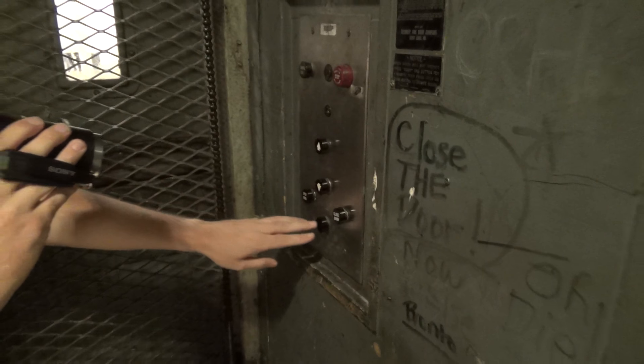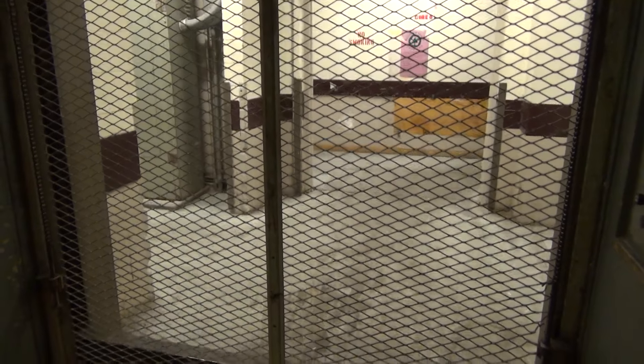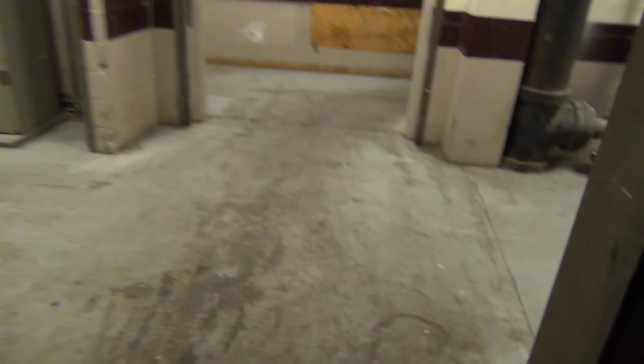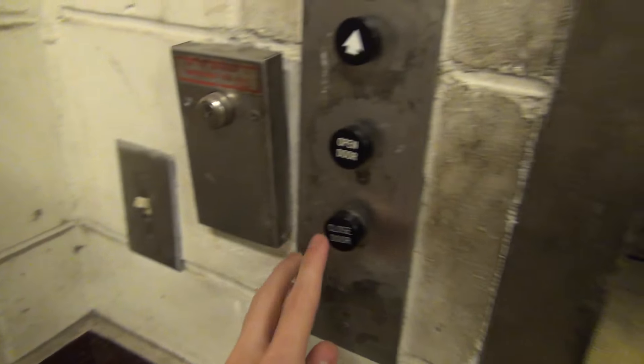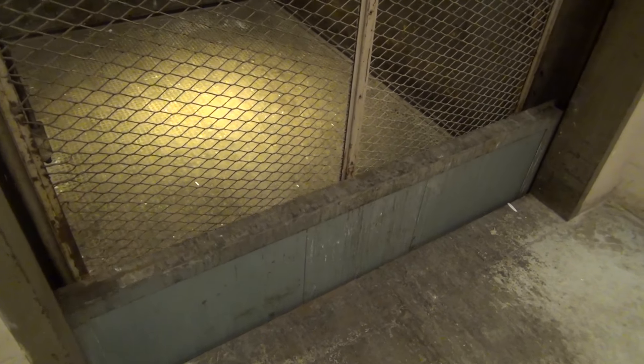Close the door now. Close the door or die. Ready? Motor time. That is quite the motor.